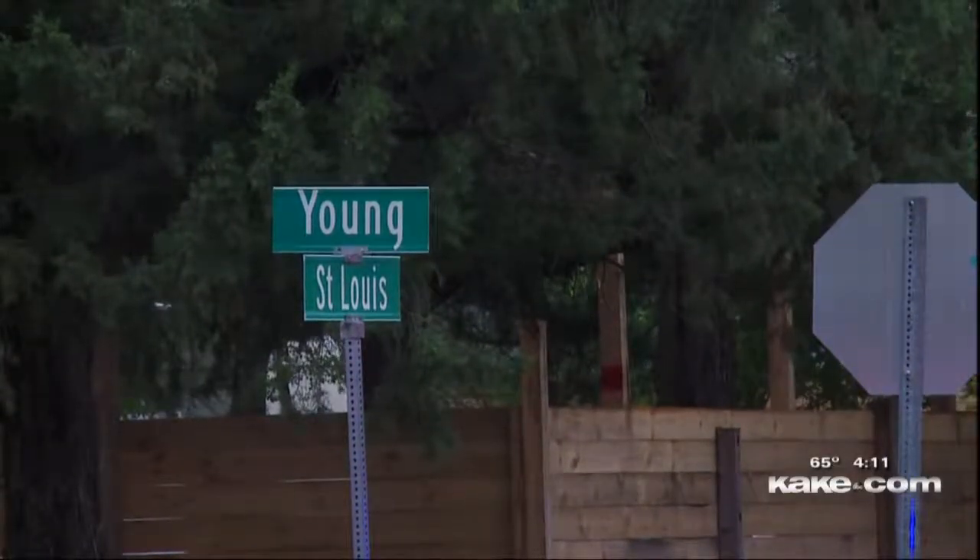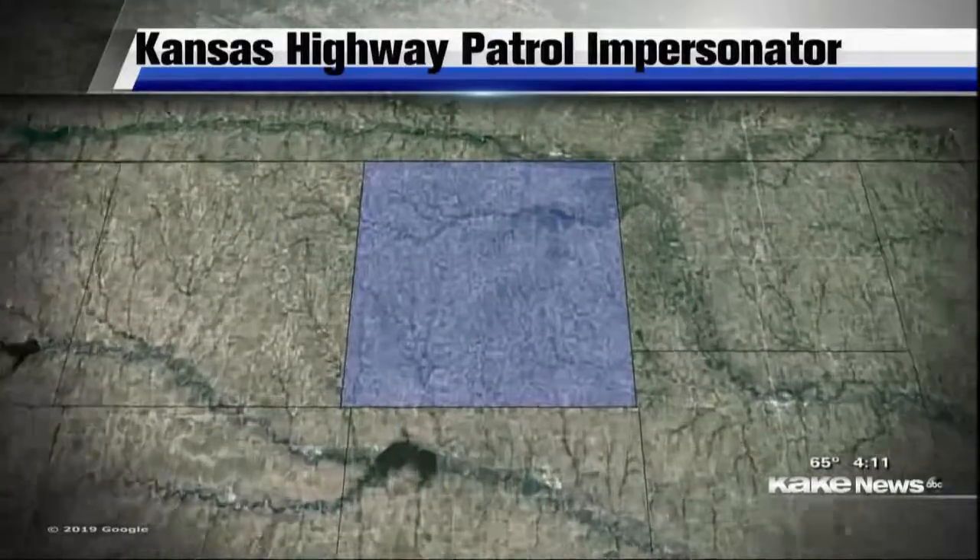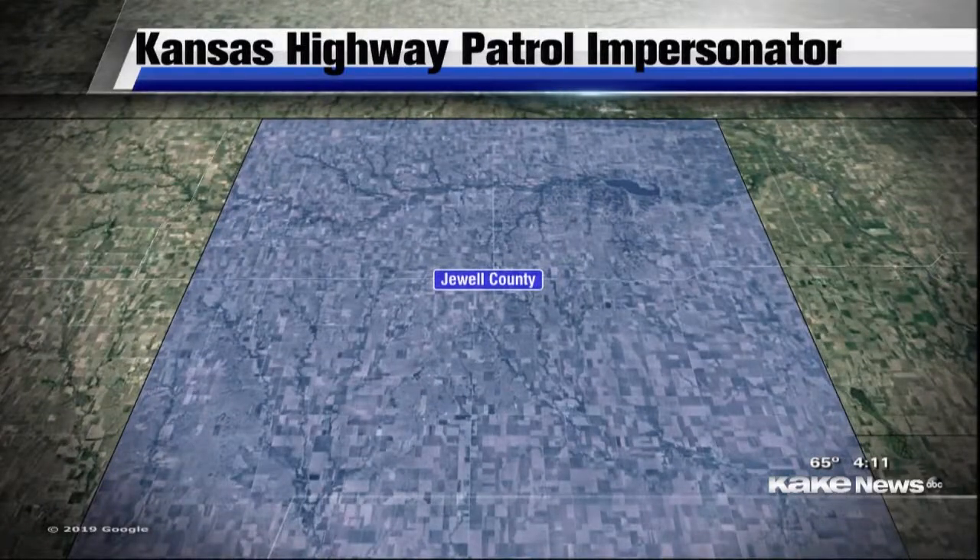A 23-year-old man in the teen's car had minor injuries and was also arrested on a warrant. A warning from police: someone is posing as a law enforcement officer in North Central Kansas. The Jewell County Sheriff's Office has received a report of a man impersonating a Kansas Highway Patrol officer. The man is in his 30s and drives a four-door white Chevy Impala with a spotlight on it. If you think someone is not a law enforcement officer and they try to stop you, call 911 to report it right away.